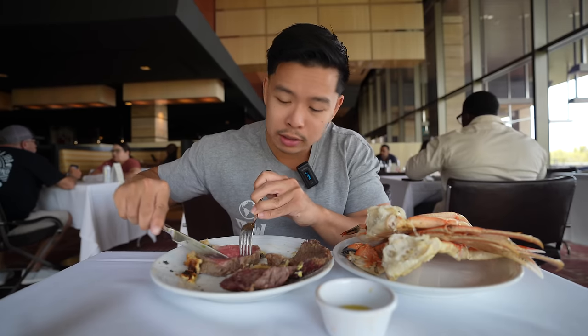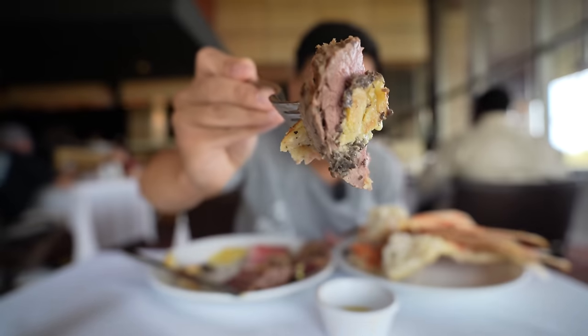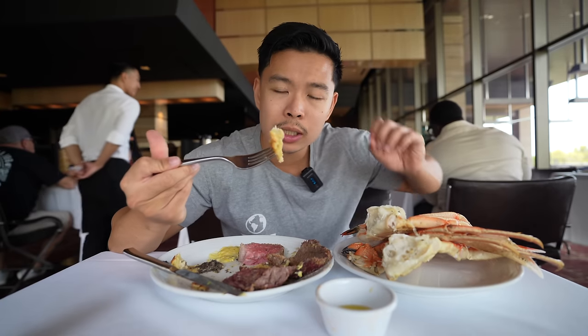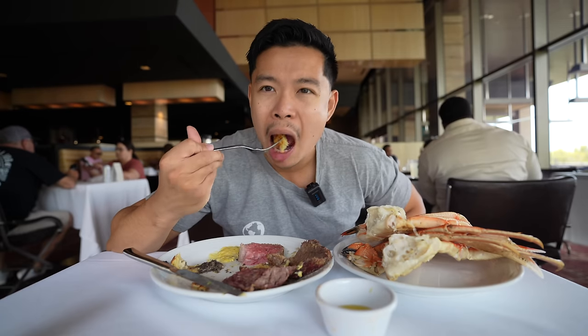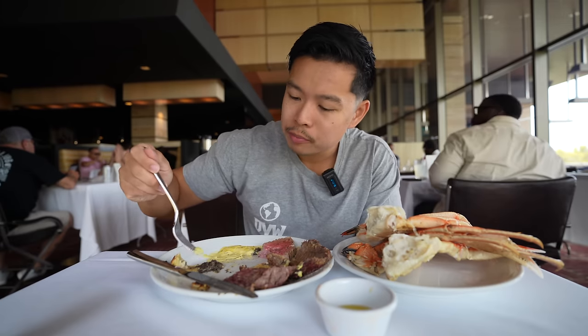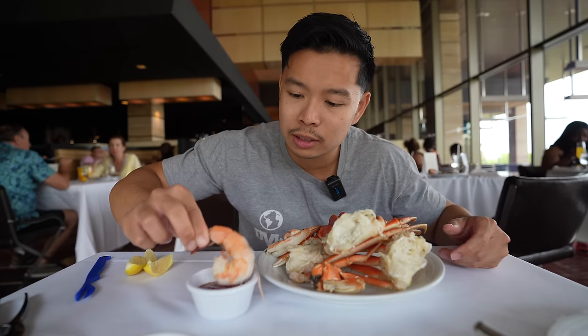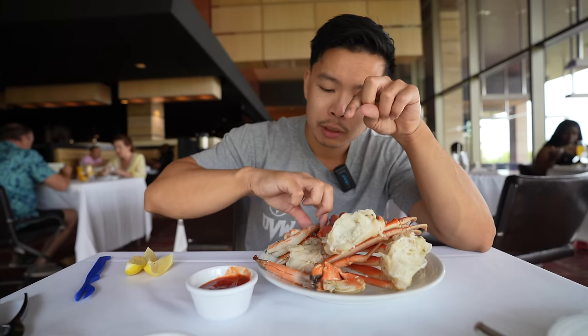Really excited to try the beef wellington — very fancy item for a buffet. It's nice and medium. I'm pleasantly surprised — tastes like it just came out of the chef's kitchen. For buffet standards, I give this beef wellington a 9.5 out of 10. I love the puff pastry, soft and spongy in the middle, flaky on the outside like a croissant. It's got a little Béarnaise sauce — nice, yolky, creamy, and robust. The shrimp cocktail is very fresh and huge — 10 out of 10 for sure.